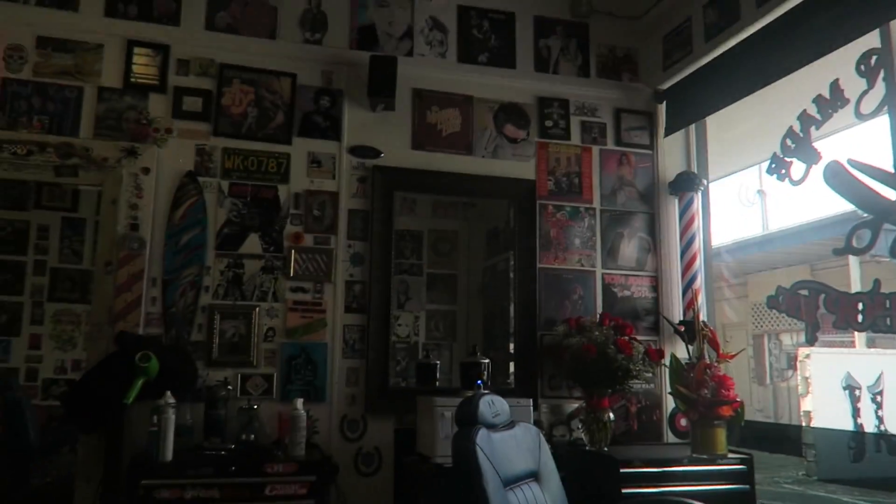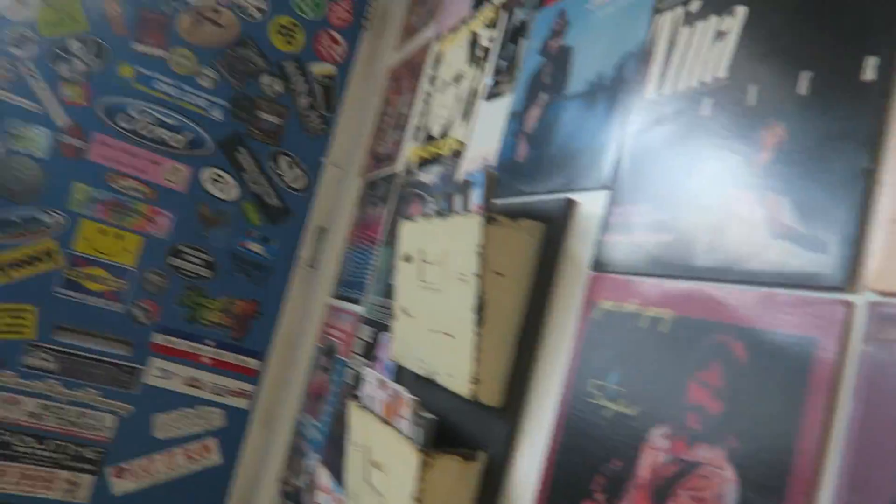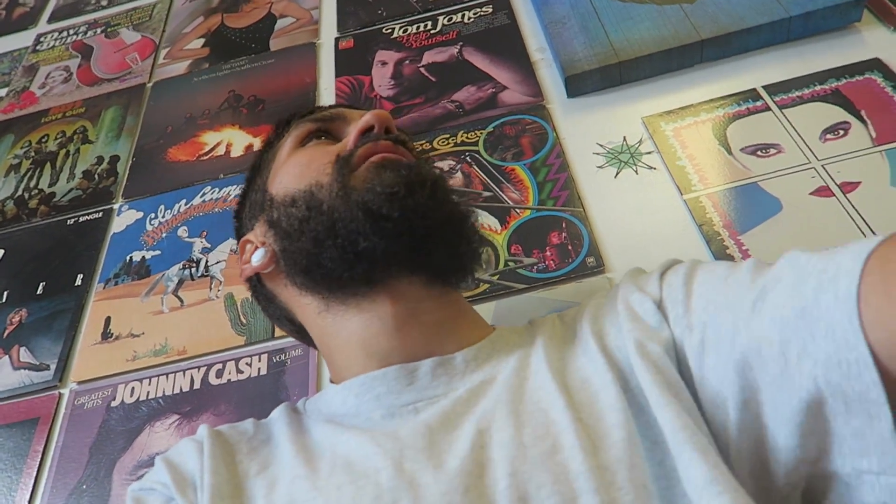This barbershop has like all antique stuff hanging up all over the walls — all record labels, pretty sick.